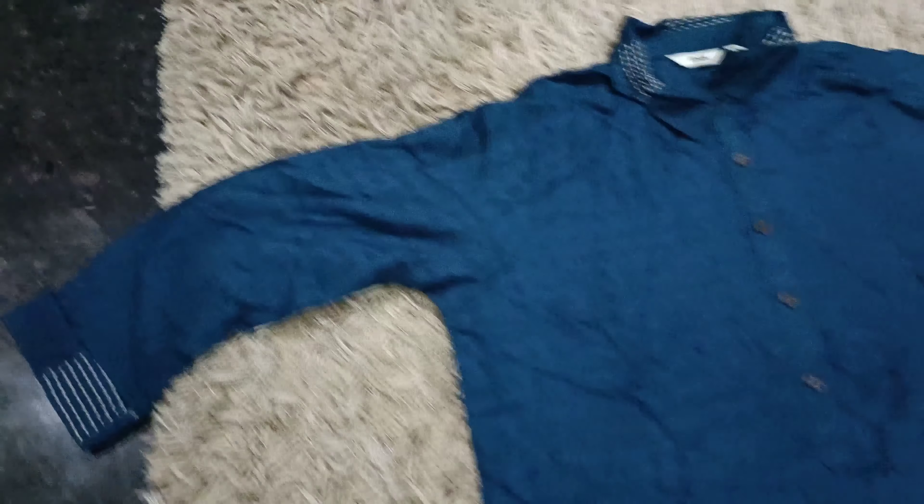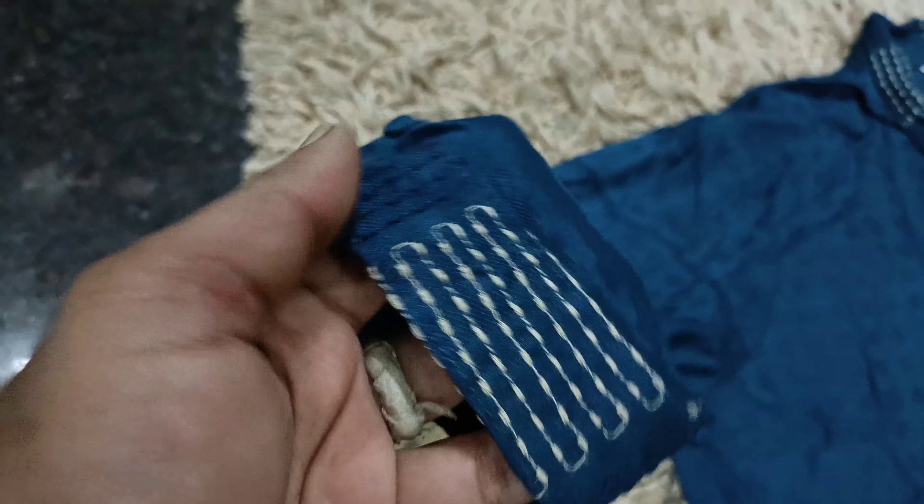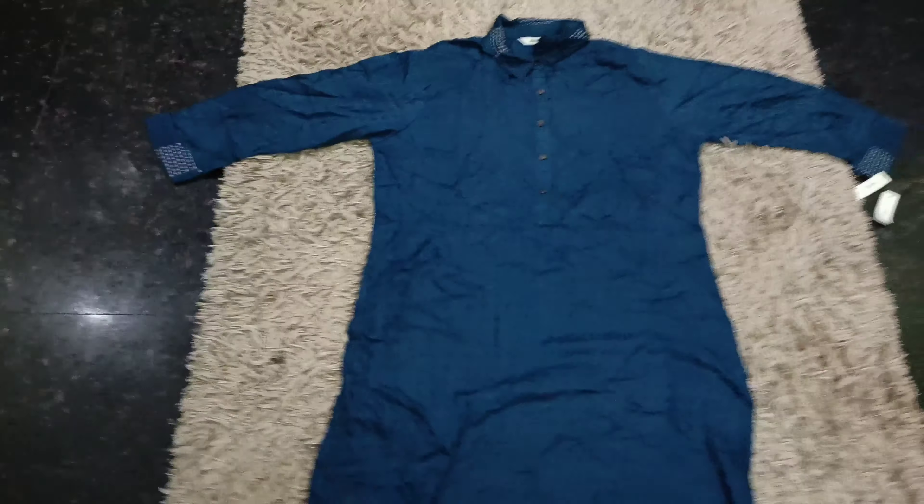This cloth is synthetic. This is a silk cotton. This cloth is very good quality. This cloth is made every year and we wash this cloth.